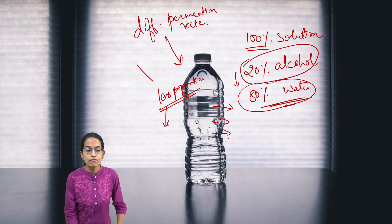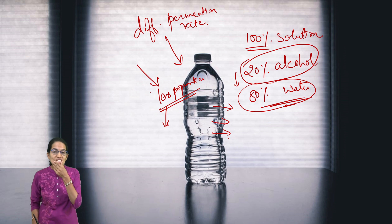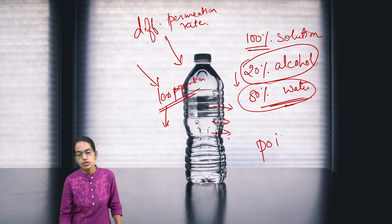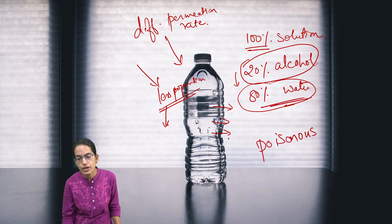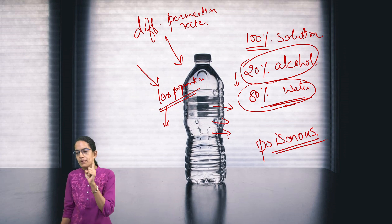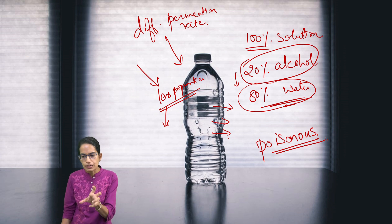Therefore, if alcoholic drinks are stored in PET bottles, they could turn poisonous by their very nature. That is one of the very important reasons why alcoholic drinks are not kept in polyethylene terephthalate bottles.